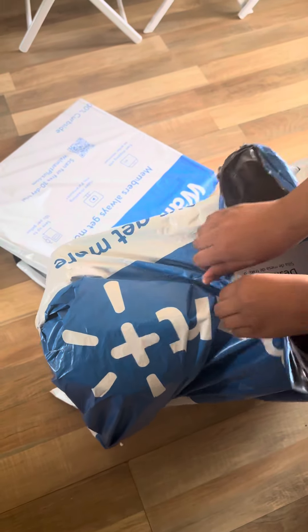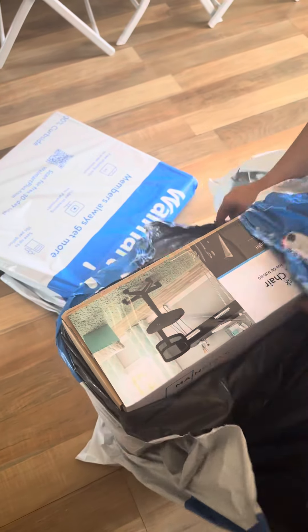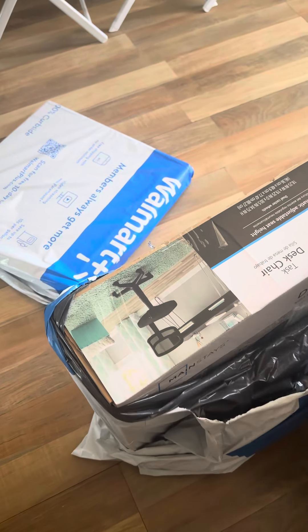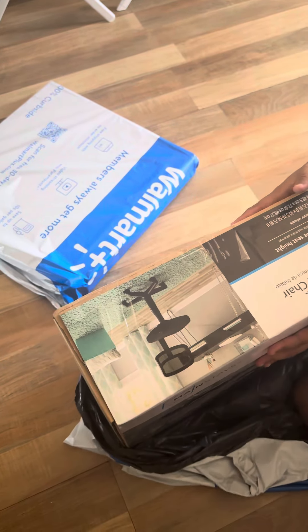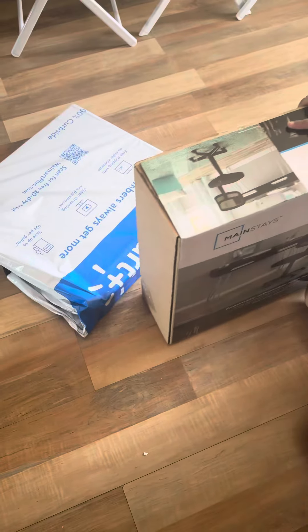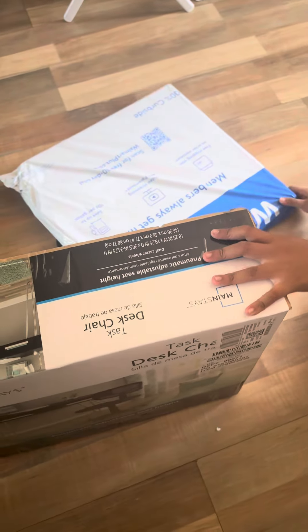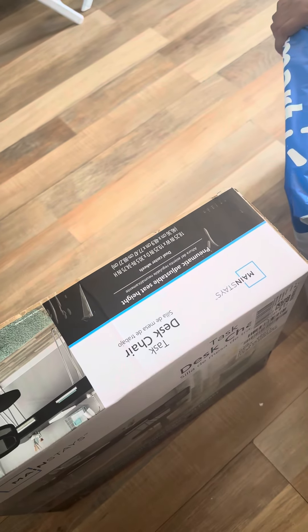So here we got our package from Walmart. I'm not planning to buy anything until I have my permanent space or place, but we needed this because I've realized that I need a study table — well, it's not exactly a study table, but it's something versatile.